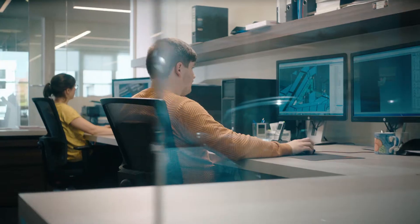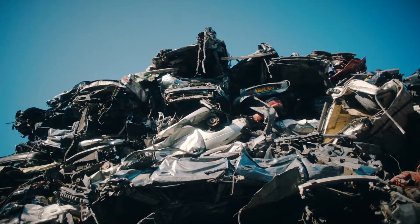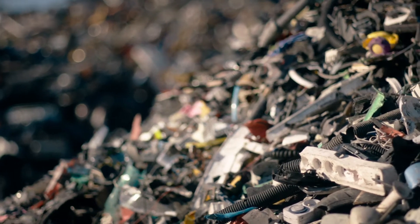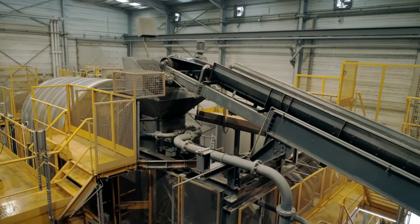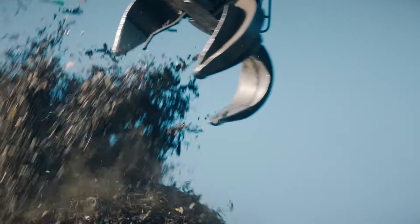ADREM are specialists in building the machines that enable separation and recycling of shredder residues from cars, electronics and household appliances. Our innovative, patented flotation processes are specifically engineered to maximize the recovery of metals from shredder waste.